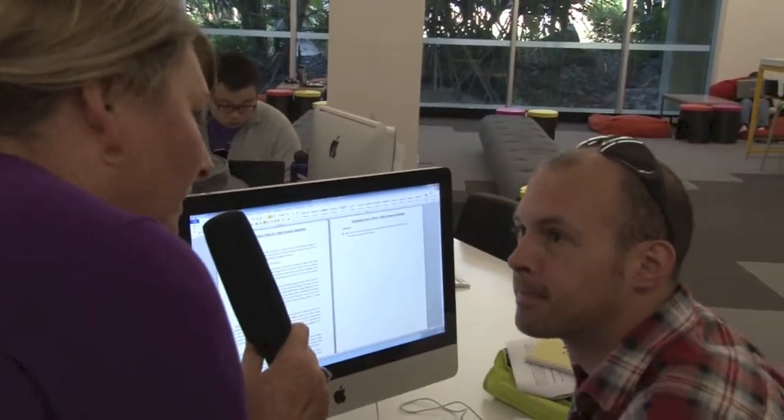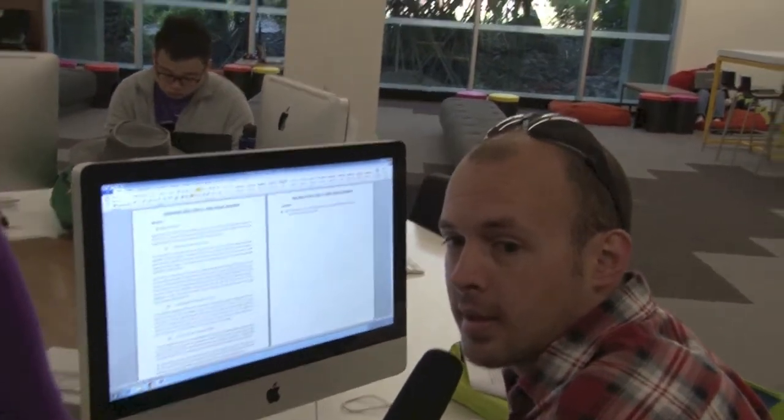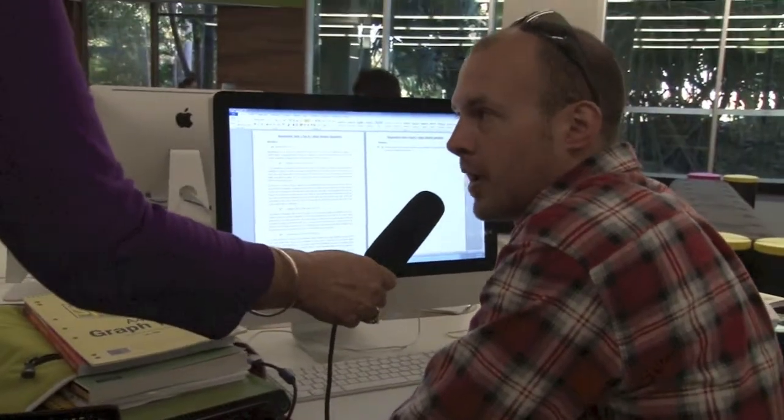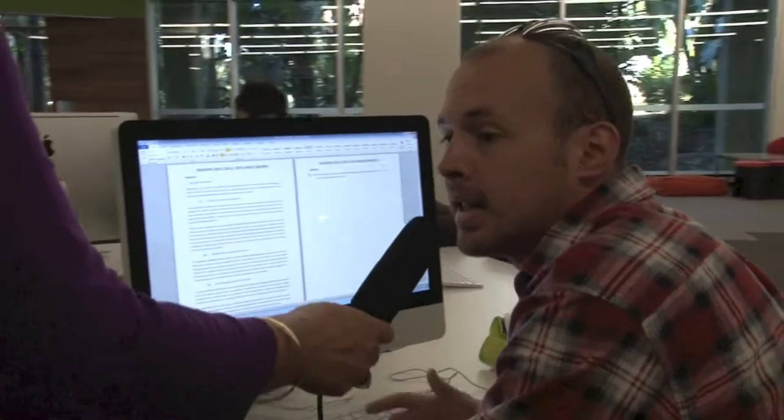Excuse me, my name's Julie Fleming. Just trying to find out how you might use Moodle and if it assists you in your study. It does, yes. You can basically access all of your assessment information on there, the way to format and reference your assignments, things like that. So it's a useful tool for you? Yeah.